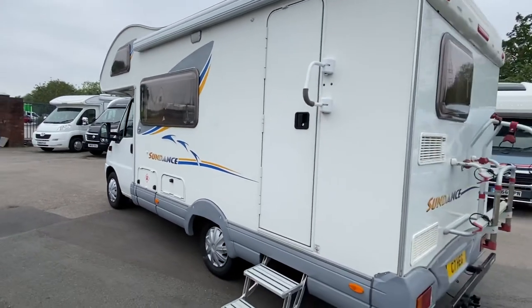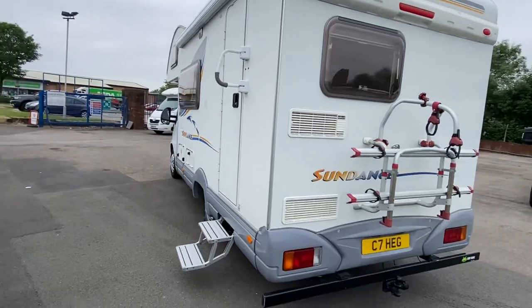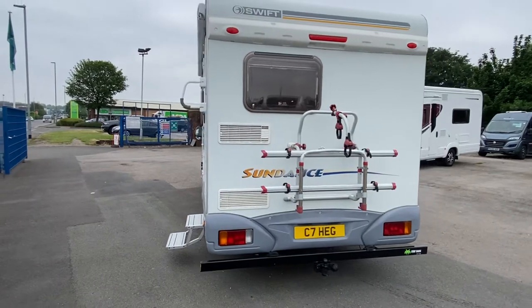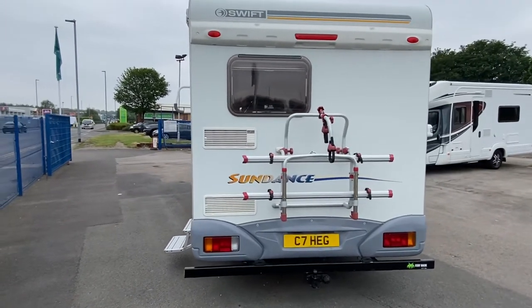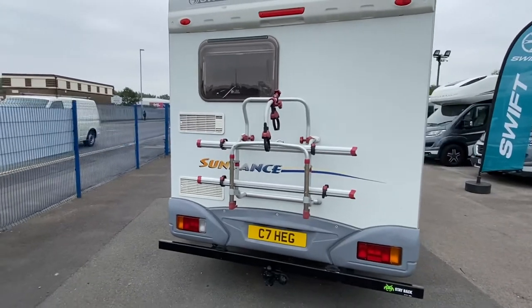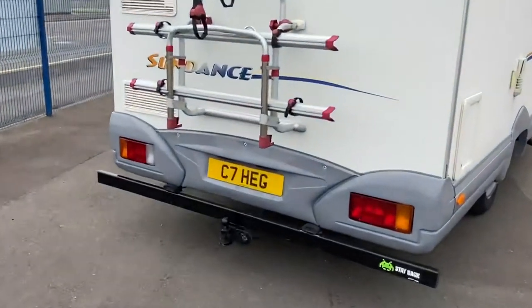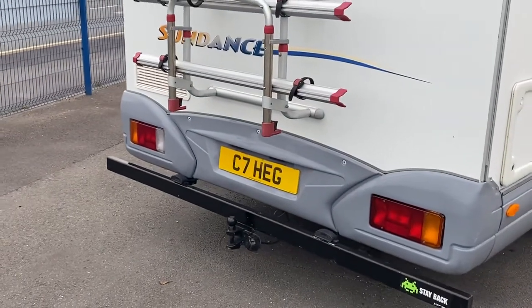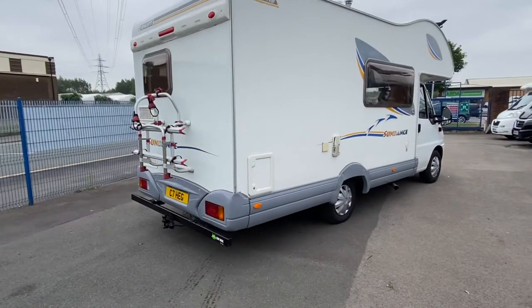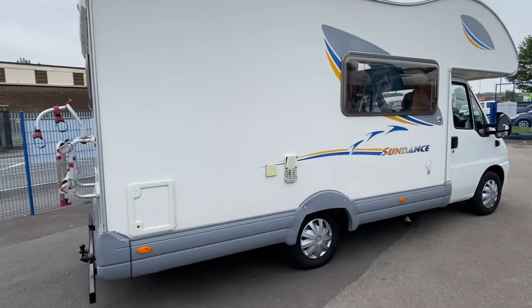As you can see from the exterior, you've got a Fiamma door lock, an electric entrance step, a canopy on the left-hand side over the door, and as you can see from the back you've got a two bike carrier and a brilliant fixed tow bar.